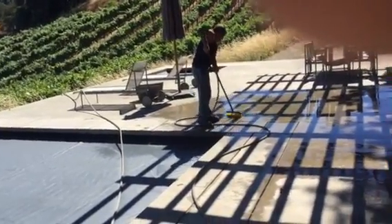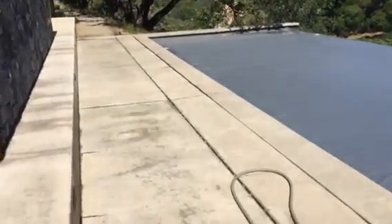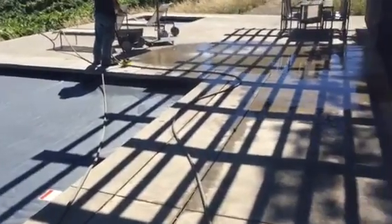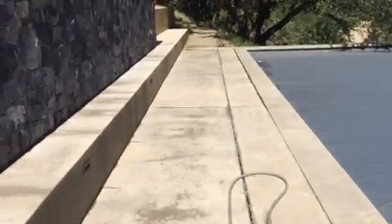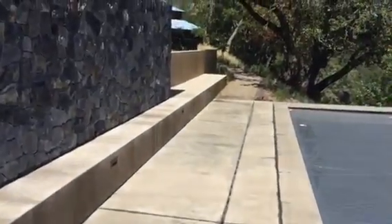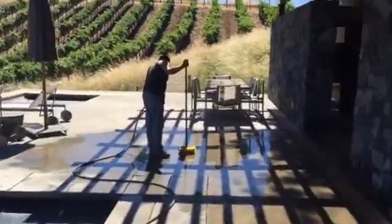Jimmy's cleaning the bird poop off the deck — he's already done this area. We got to make sure everything goes down the drain and not onto the pool covers. It looks really good. The bench was covered with poop and he blew everything with the blower.